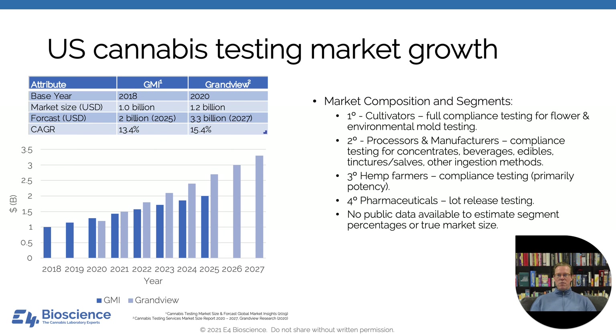The US cannabis testing market growth is certainly on an upward curve. As you can see in data released by Grandview as well as GMI, they're estimating a significant increase in the compounded annual growth rate of about somewhere between 13 and 15% through 2027. Compliance testing is the smallest component of the cannabis market, but because it's involved in safety and quality, it's an essential component.